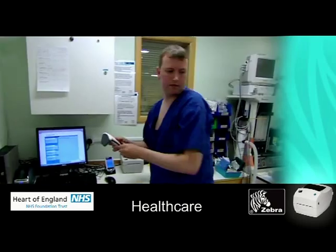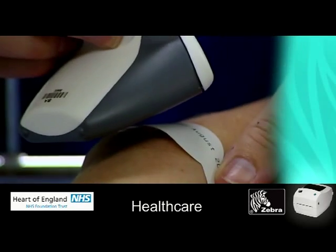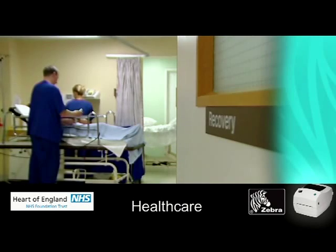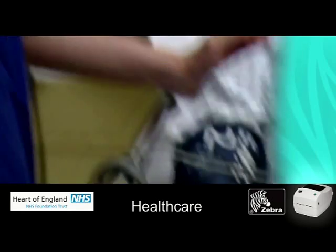Our theatre efficiencies have increased from 76% up to 94%. We therefore have every confidence in the system. The patient's view on tagging has been very positive indeed, with patients asking for their operation to be performed at this hospital.